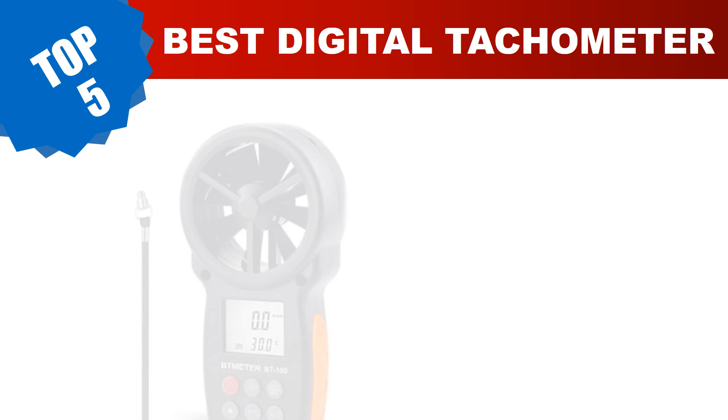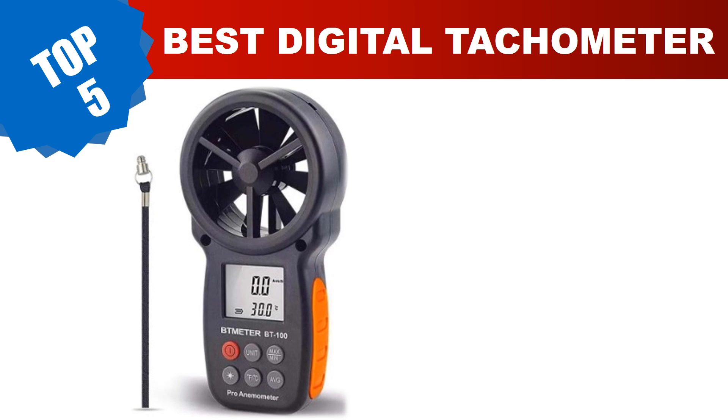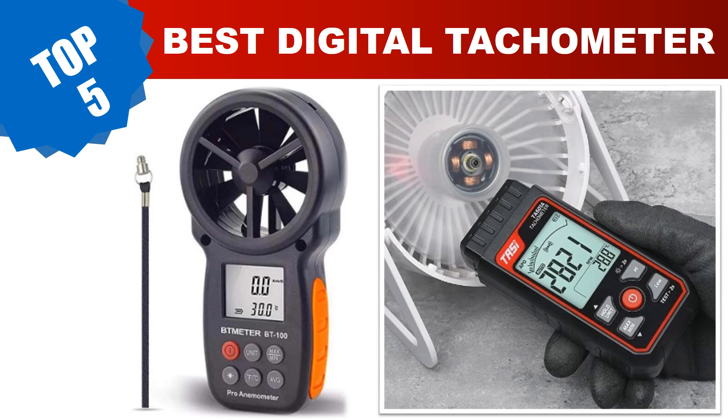Are you searching for the best digital tachometer in 2023? Hey guys, I am Ratul Khan. I have been working on AliExpress products for about three years. Hopefully my experience and guidelines will help you with the best product choice. Today I am going to review the top 5 best digital tachometers in 2023.